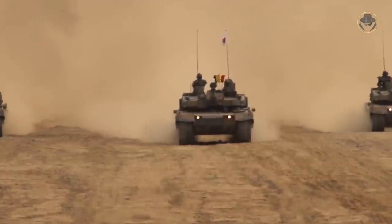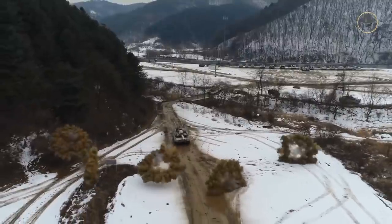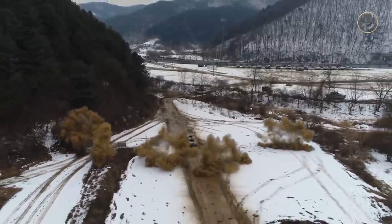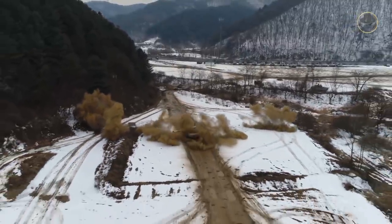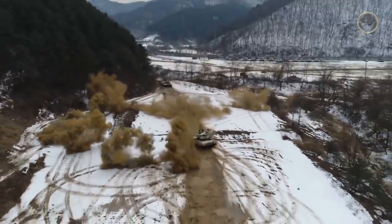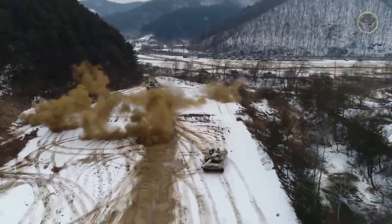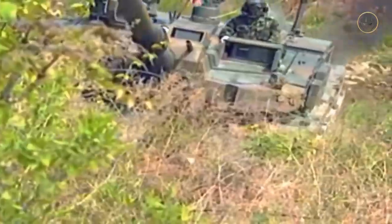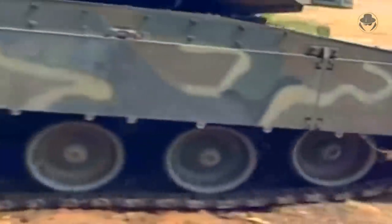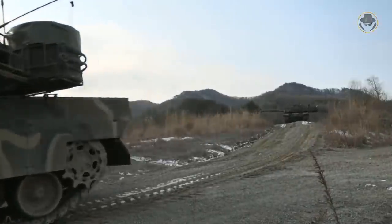The new tank would have advanced composite armour, reducing weight while increasing ballistic protection. The low combat weight combined with a high-power engine would also increase speed, acceleration, and maneuverability. The tank would have an autoloader and be fitted with hard-kill and soft-kill active protection systems. The first prototype, named XK2, was completed in 2003, and serial production began in 2011.